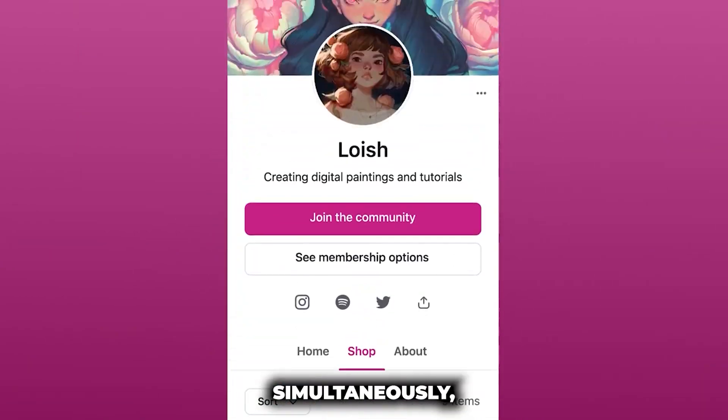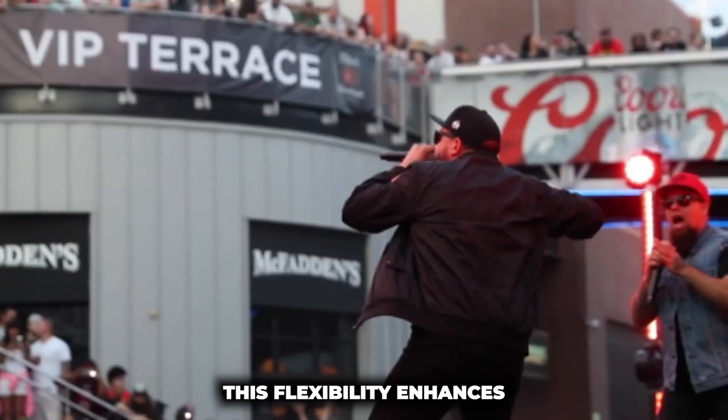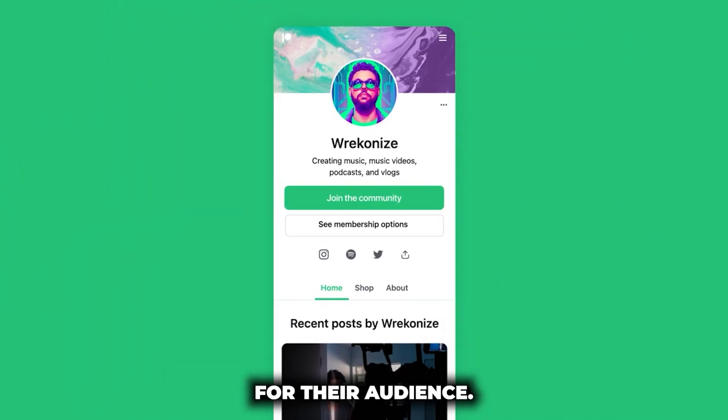Creators on Patreon will have the ability to run up to four chat rooms simultaneously, allowing for a tailored experience for different subscriber tiers or discussions. This flexibility enhances the creator's capability to curate the interaction experience and provide varying levels of exclusivity for their audience.